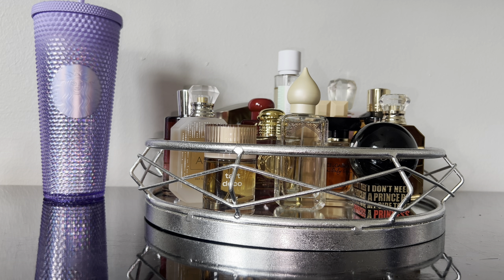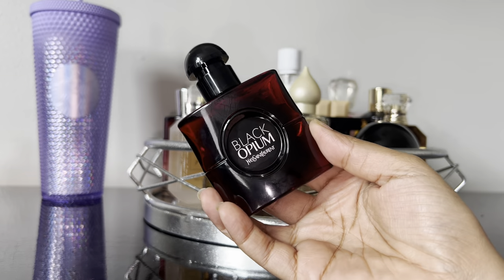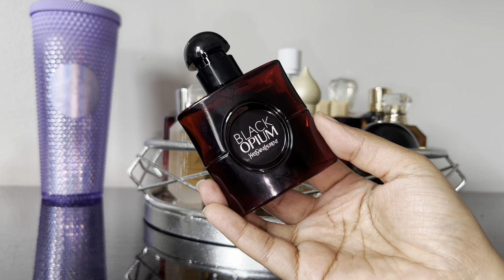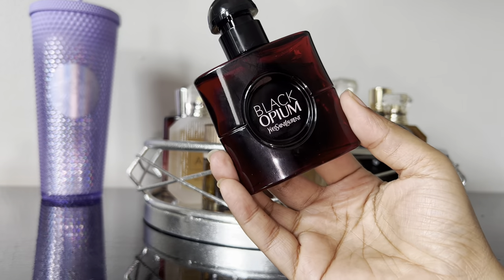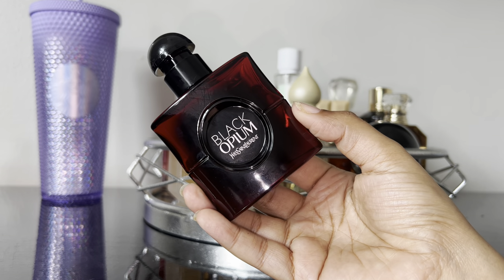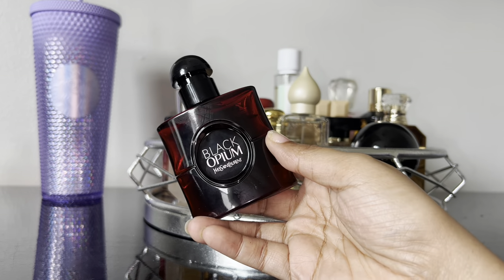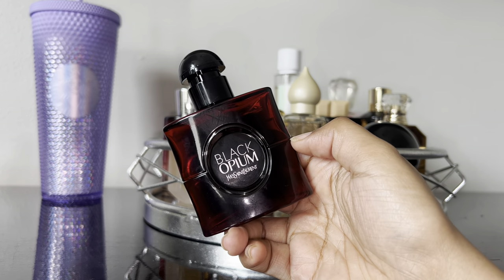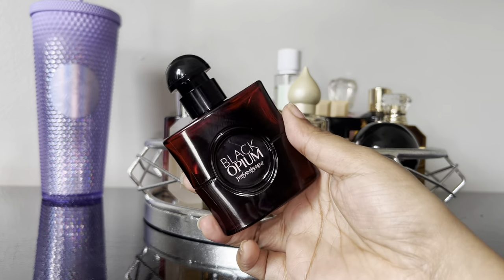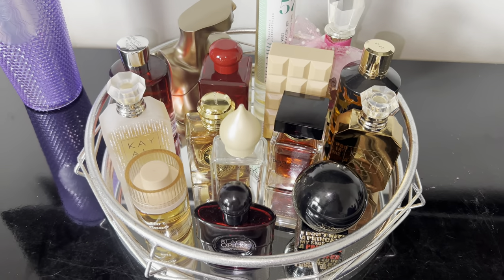The very last fragrance added to the tray is Black Opium Over Red. I like this one — I got the baby bottle, the one ounce. I did a review on it but it needs some tweaking before it goes up. This has cherry, vanilla, coffee, and patchouli. I feel like if you like cherry fragrances or if you like the original Black Opium DNA, you will enjoy this one. I'm still testing to see if the cherry disappears, but I like it a lot and I'm putting her on the tray.